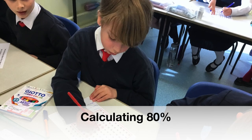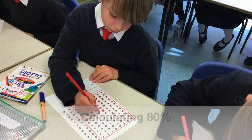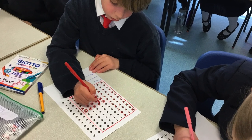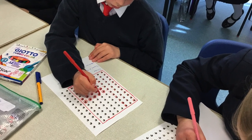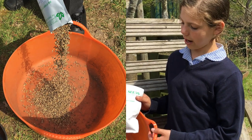However, we know that not all of the seeds will grow. We figured out that about 80% of the seeds will grow, therefore leaving 96 flowers per packet.